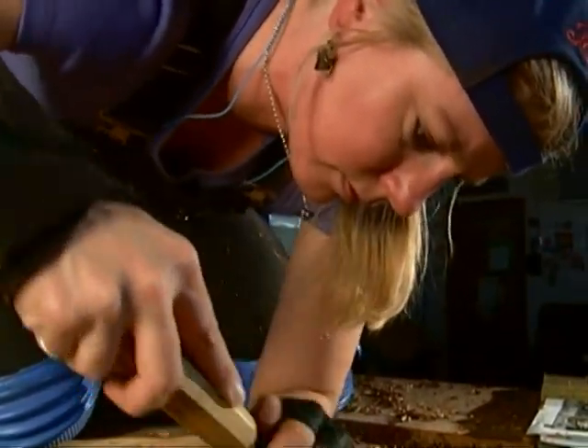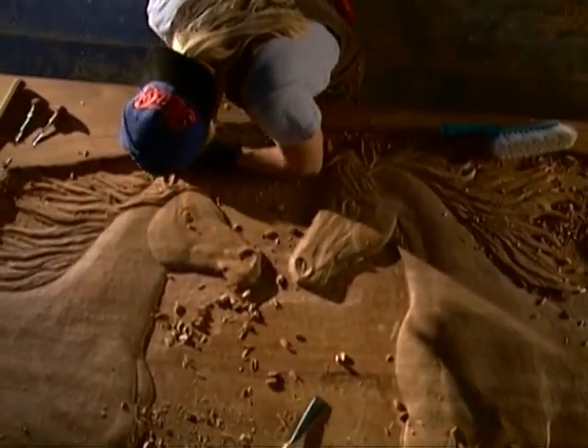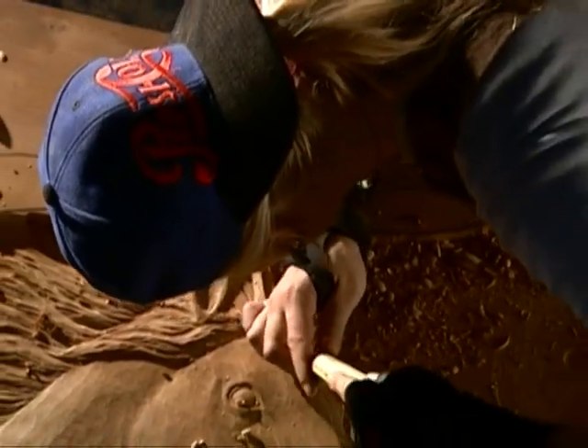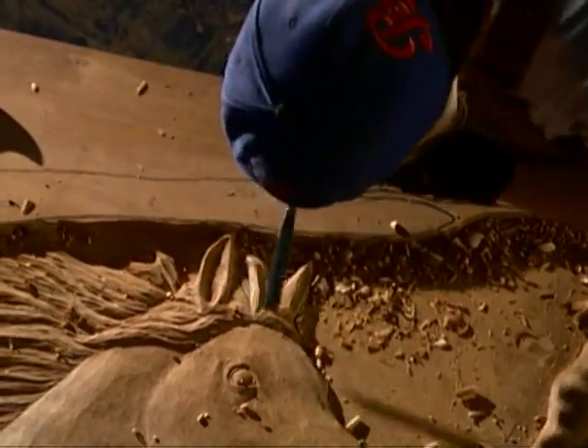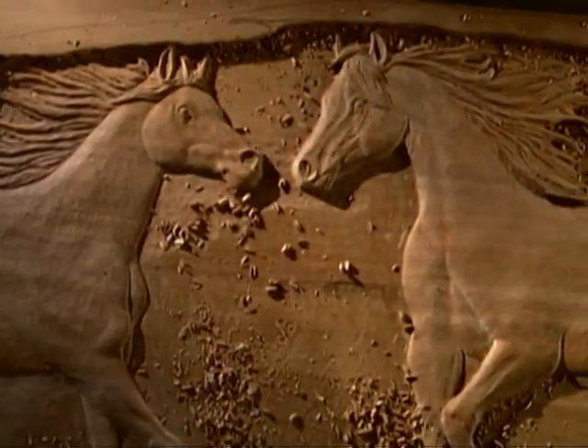The easiest way I can explain how the shapes come out of the wood really boils down to light. It's all about light. Form happens because of light, and so if I can get the light to bounce off the wood at a certain angle, or to glance this way, or to darken here, and if I'm thinking only about light, then eventually the shape is there.